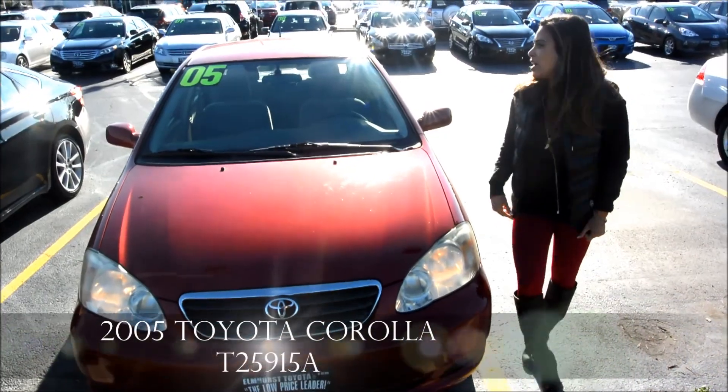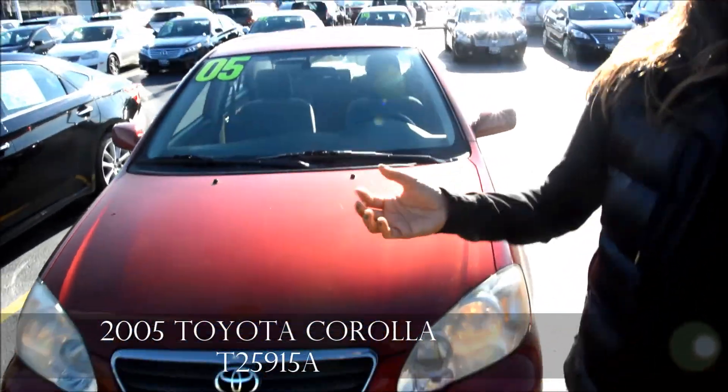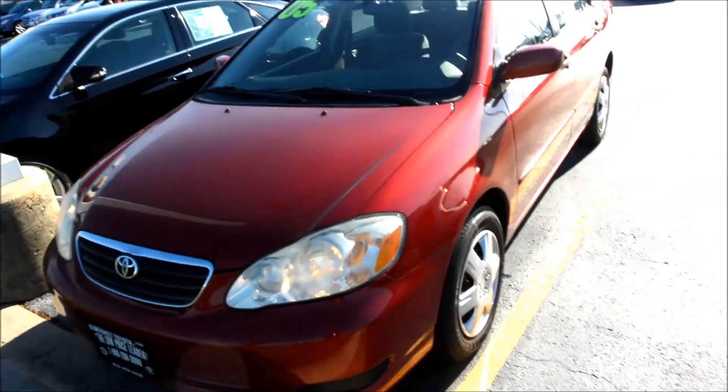Hi, Melissa here with Elvis Toyota. This is the old Fox Corolla you inquired about. I'm going to walk over the vehicle with you. It's red in color.